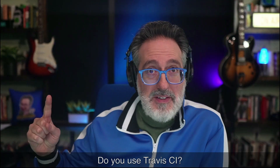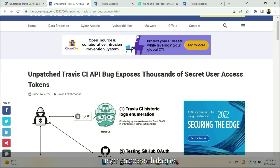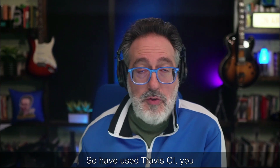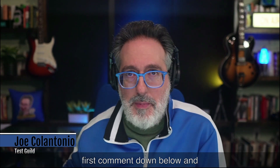Last up, security news. Do you use Travis CI? If so, you definitely want to hear about this. An unpatched Travis CI API bug exposes thousands of secret user access tokens. This bug effectively allowed threat actors to breach cloud infrastructures, make unauthorized code changes, and initiate supply chain attacks. More than 707 million logs of free-tier users are available, which can easily expose tokens, secrets, and credentials associated with popular cloud service providers such as GitHub, AWS, and Docker Hub. The logs go way back to January 2013, all the way up to May 2022. If you use Travis CI, definitely check this out.